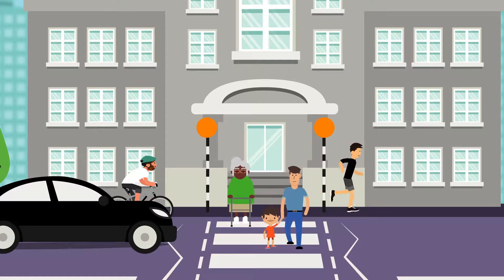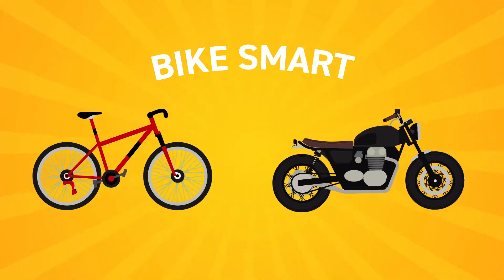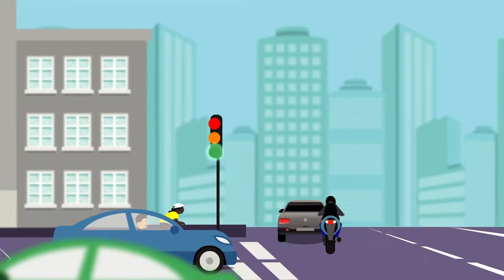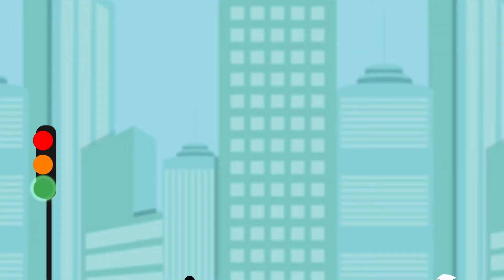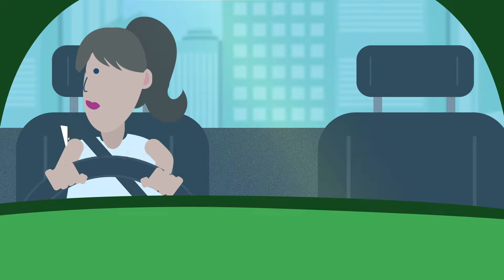Being a smart driver means being bike smart to make roads safer for people on two wheels. Be bike smart and take time to look properly before you pull out at junctions. This means turning your head to look, not just relying on a sideways glance.